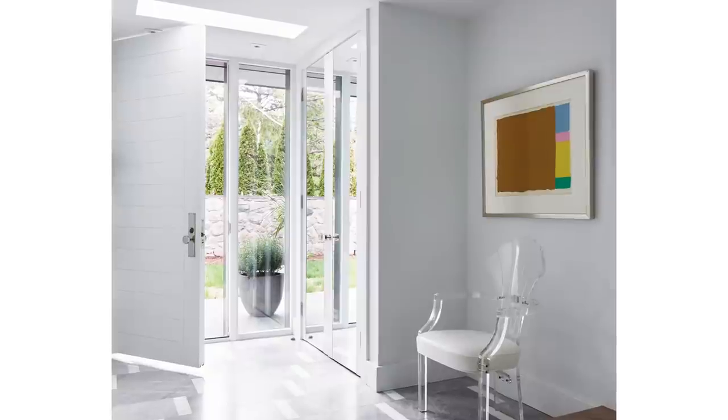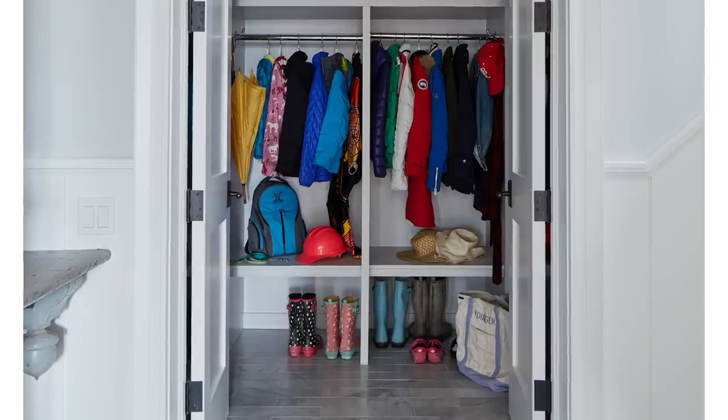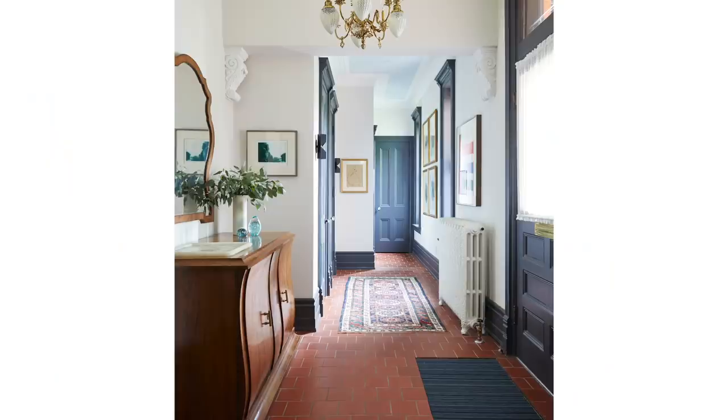But even if you're not living in the country, you need a place for the kids to come in after school, drop their stuff — their bags, their gear, their coats, their boots. There's so much stuff. So what I want to talk about today is what are the considerations for designing practical, hard-wearing, and stylish mudrooms and entryways?